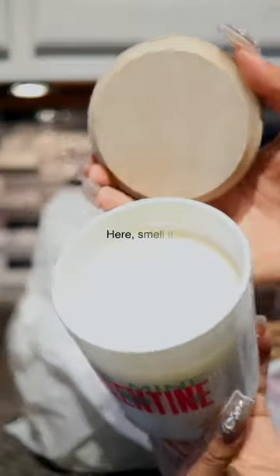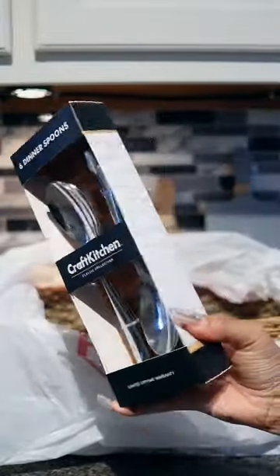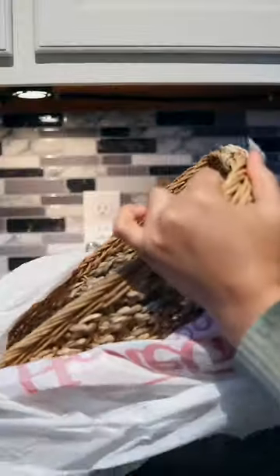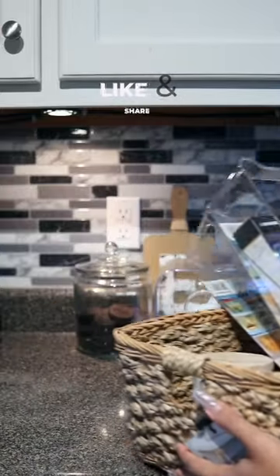A few other items that I picked up from Home Goods. I thought it said 'Valentine' but it says 'Galentine' — that smells really good, I got two of these. To the spoons that didn't leave a two-week notice, I still found a replacement! What should I use this basket for? Be sure to like, share, and follow for part two.